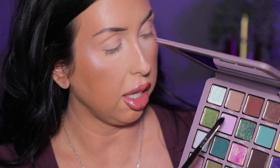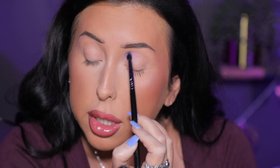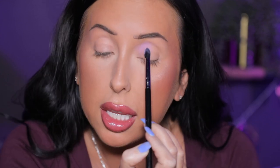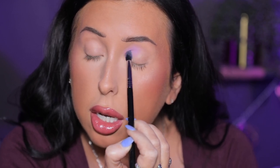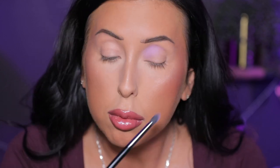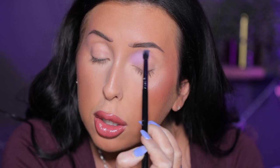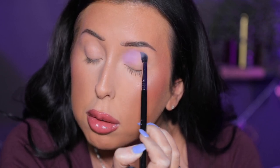For today's look, I want to do several mattes in the crease area. I'm going to start with Sweet Pea, this really beautiful shade, and then move into Filigree, this more mossy shade. This palette does have a really nice mirror inside. I'm starting with Sweet Pea by pressing it on to the inner part of my crease and blending it up and around. It's a really, really light pastel shade, and I'm just building that up on top of my MAC paint pot eye primer.